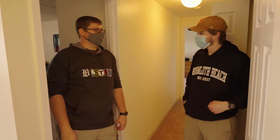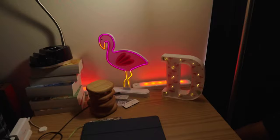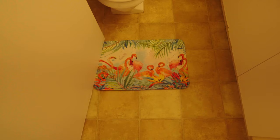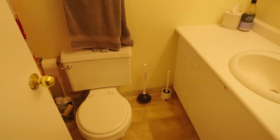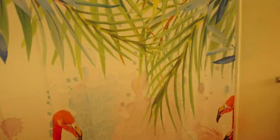So where do you sleep? Funny you should ask — right here, come check it out. This is the marvelously decorated bedroom. They give you two beds and two desks. Just down the hall from the bedroom we have our hall bathroom. It's pretty decent — it's got a full-size shower, lots of storage under the sink, and there is a toilet. All the things you need.